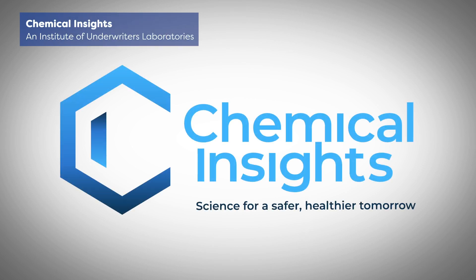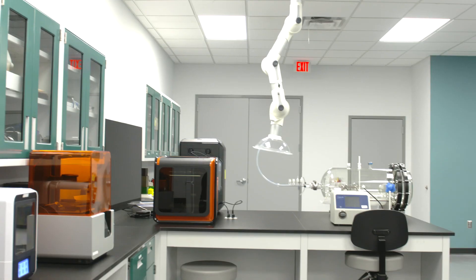Underwriters Laboratories is a non-profit safety science research and standards development organization. Our mission is helping to create safer living and working environments for people everywhere. We conduct and disseminate scientific research on public safety issues and we develop standards for public safety in a wide variety of product and service areas.